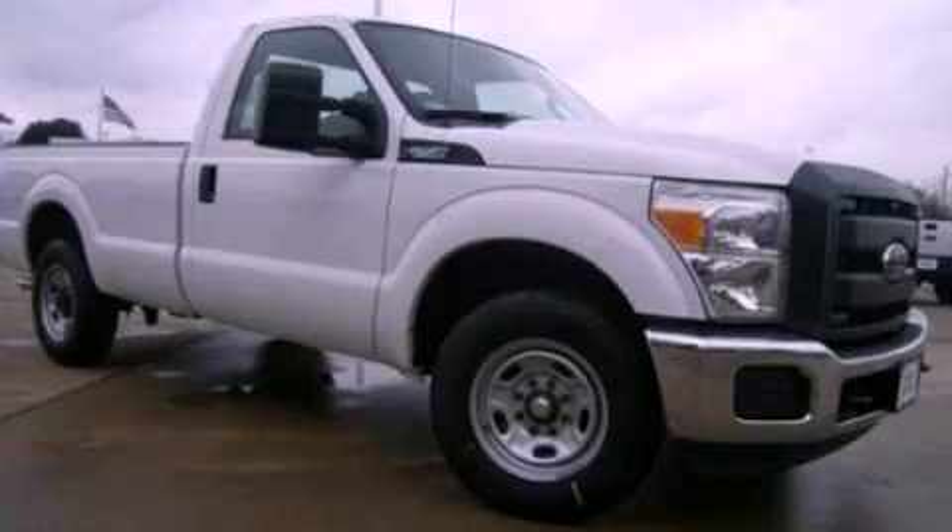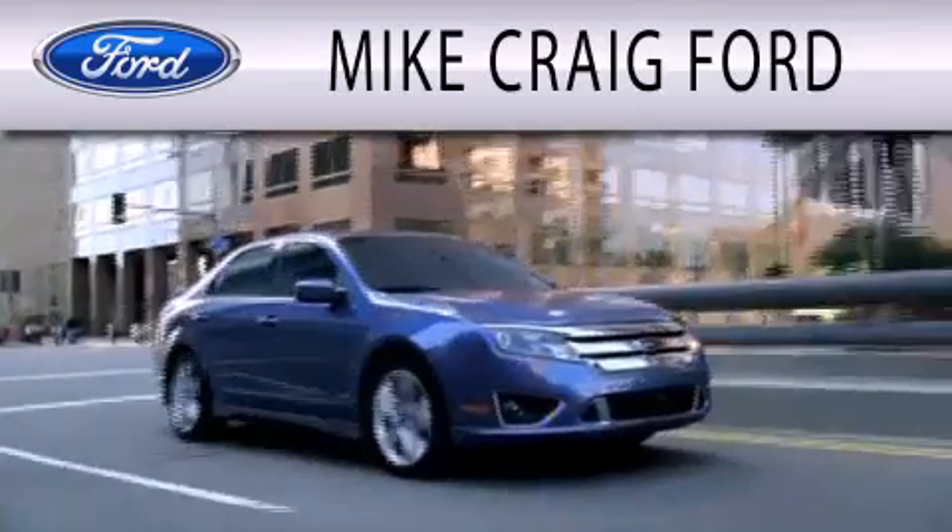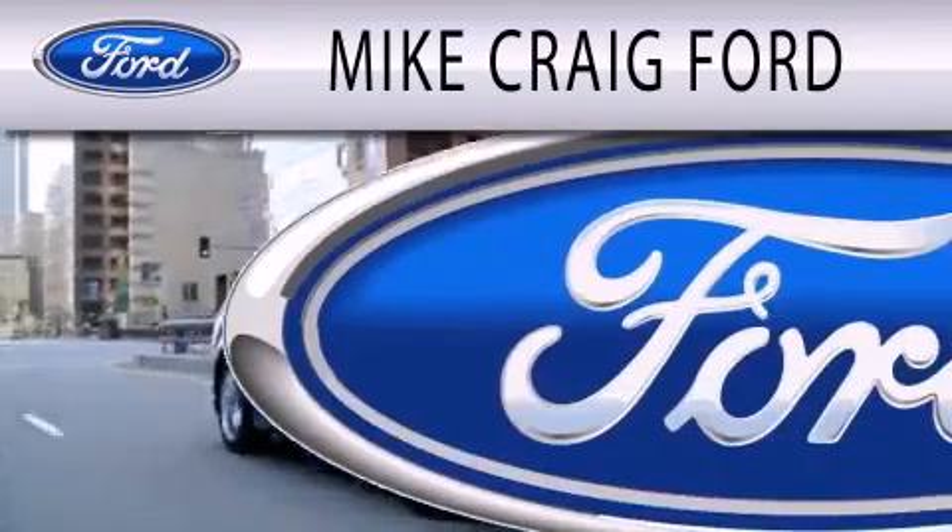Stop by today and test drive this automobile for yourself. Mike Craig Ford is dedicated to doing everything possible to ensure that the experience you have selecting your next vehicle is as pleasant as possible.